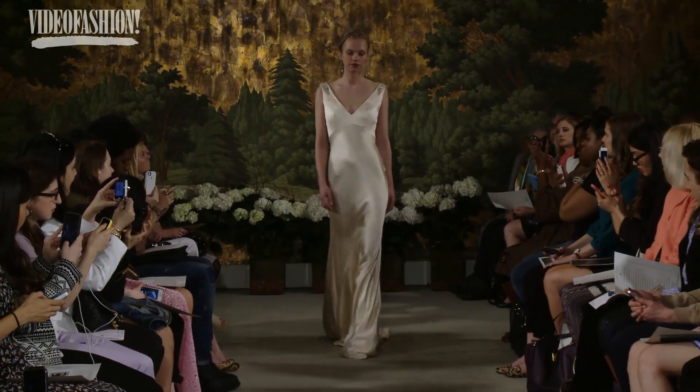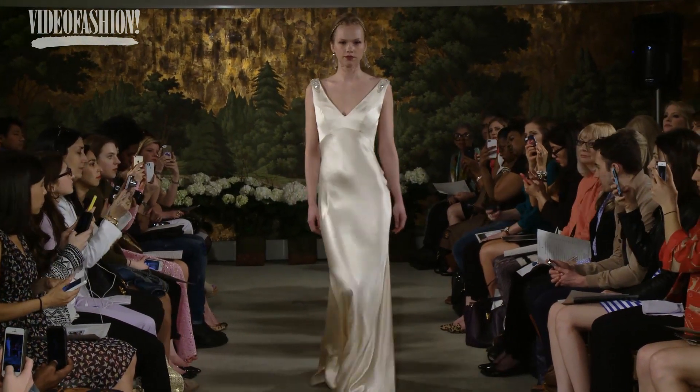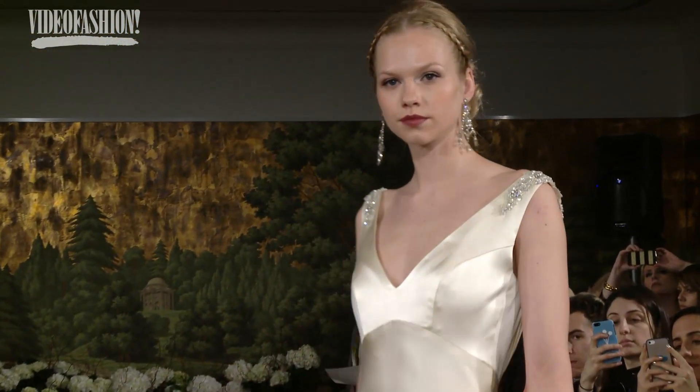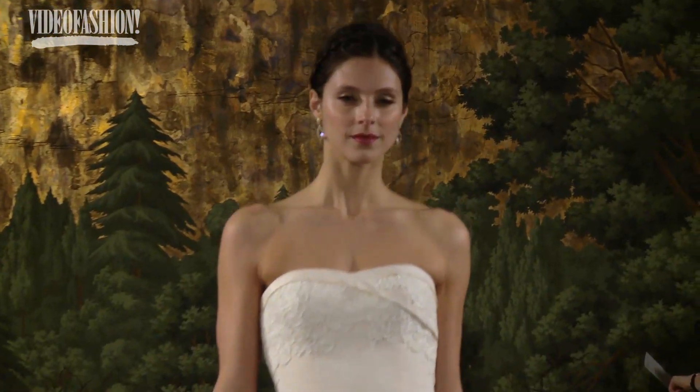Growing up in the 50s, the styles were so gorgeous. I remember how beautifully women dressed during that time for the most part. And the movies, the clothing designs — Edith Head — they were just amazing.